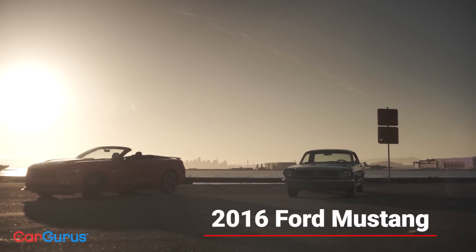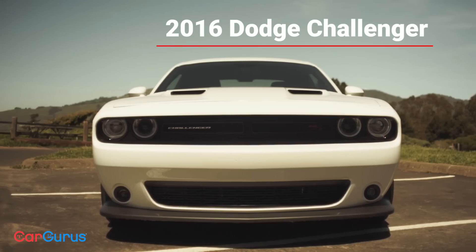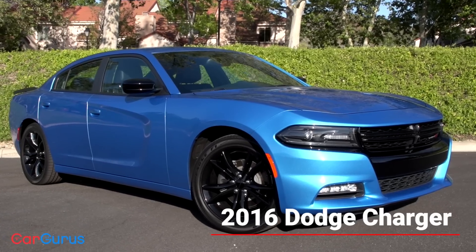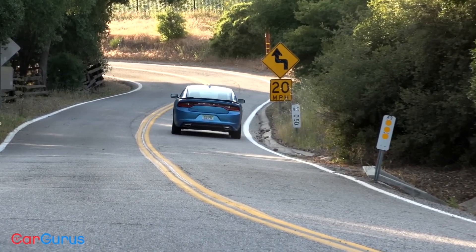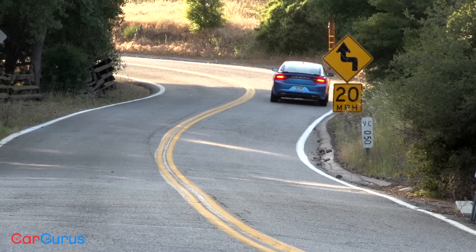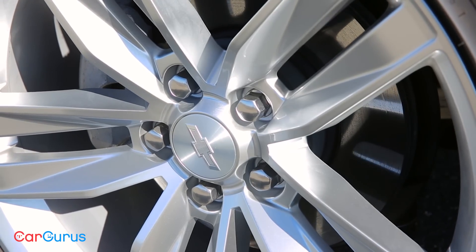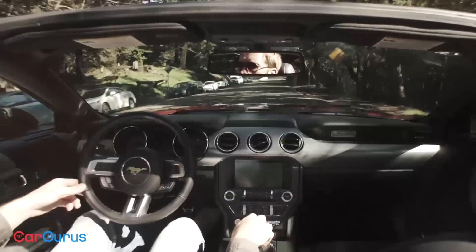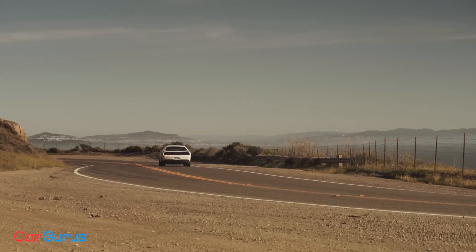This year we test drove the Core 4: the Ford Mustang, Chevy Camaro, Dodge Challenger, and the Dodge Charger. Each has its own loyal and sometimes rabid fanbase, but all offer the same dream — a rumbling engine up front, squealing tires out back, and enough style to make Danny Zuko blush. Which one is right for you? This year's CarGurus Muscle Car Roundup can help you choose.